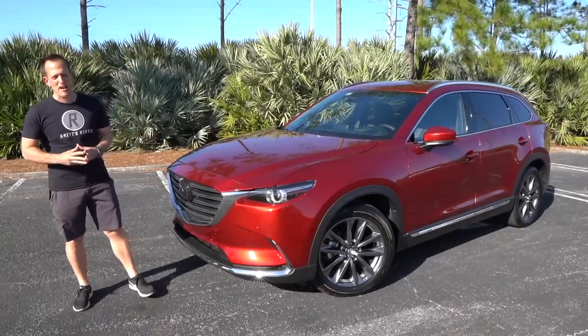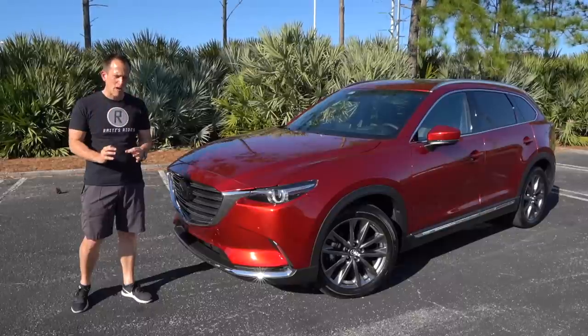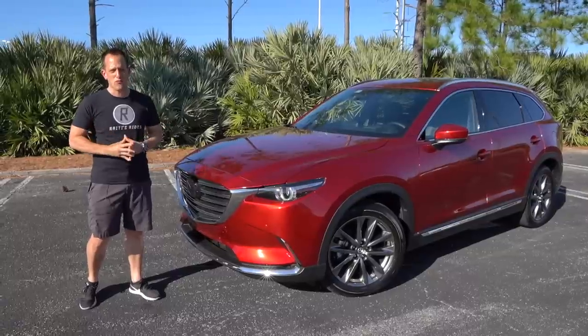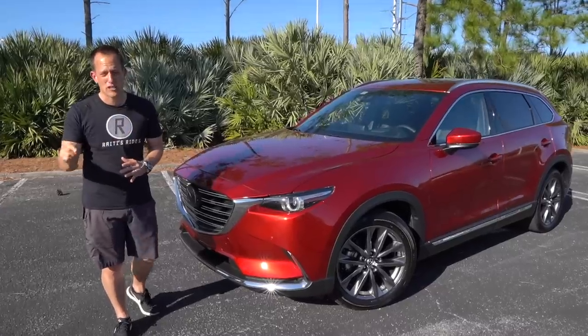Hey guys, what's up? It's Joe Rady from Rady's Rides. I'm here in my backyard and I want to try to answer a question: what really is that great, ultimate, maybe almost perfect three-row crossover SUV? What I have for you is this 2020 Mazda CX-9 Signature Series.